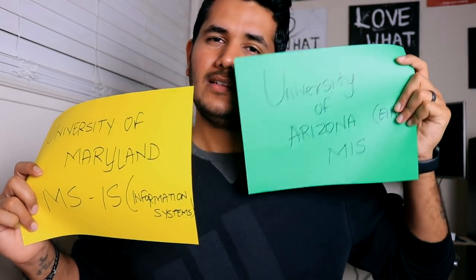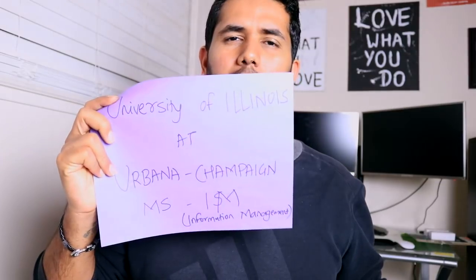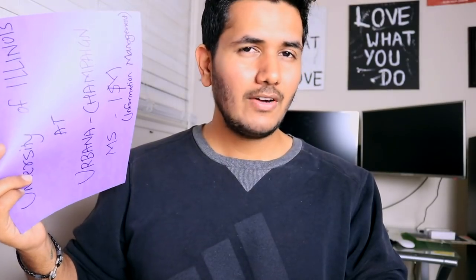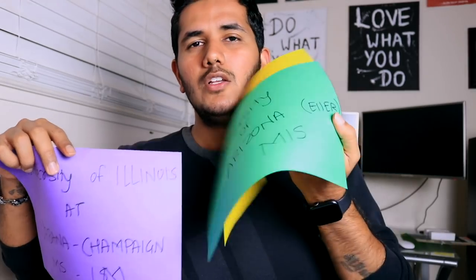Maryland also has really good coursework with a couple of specializations. You can combine technical courses like data science or data analytics with business intelligence, and also specialize in project management or analyst roles — good but not quite as strong as Arizona. For Illinois, I'll be honest: I didn't really like the course structure. It's way too technical for an information management degree, with fewer options in entrepreneurship and business, and less project management than the other two. Illinois rates low on coursework.